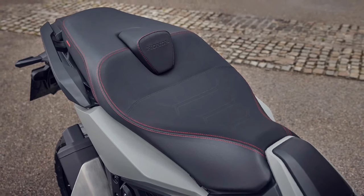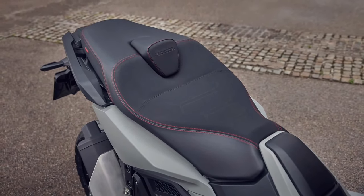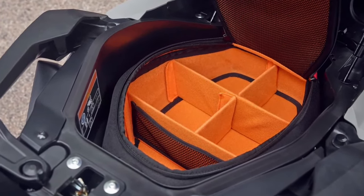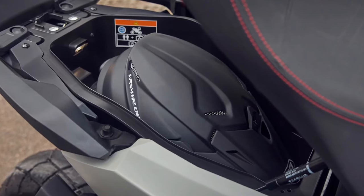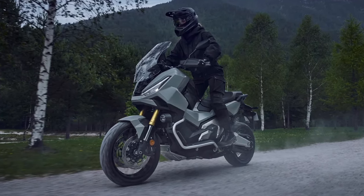Handling: one of the most significant aspects of the X-ADV is its handling. With a robust chassis and long-travel suspension, it can tackle rough terrains with ease. The bike's low center of gravity contributes to stability, ensuring confidence-inspiring handling both on and off the road.